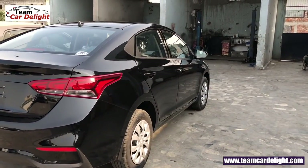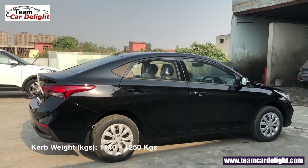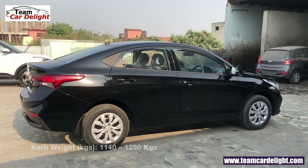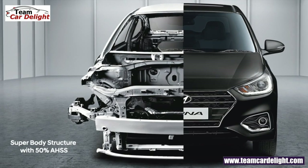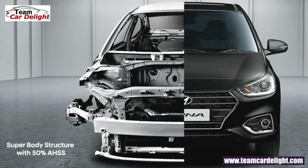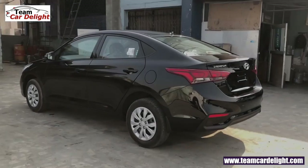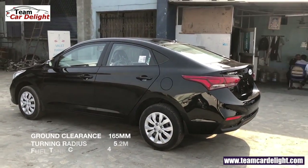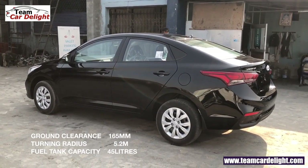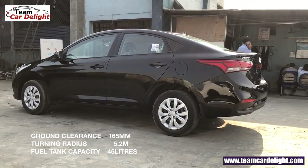Curb weight है 1140 से लेकर 1250 kg, depend करता है कौनसा variant purchase करते हैं। Hyundai Verna built है बहुत ही strong और rigid Super body structure पर, यहाँ पर use किया गया है 50% AHSS यानि Advanced High Strength Steel। Ground clearance है 165 mm, turning radius है 5.2 meters और fuel tank capacity है 45 litres।